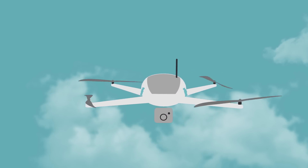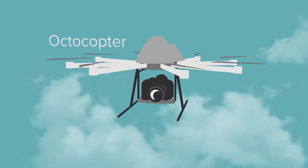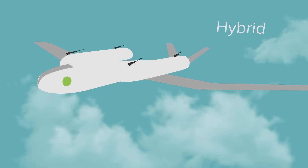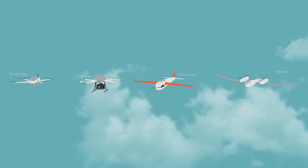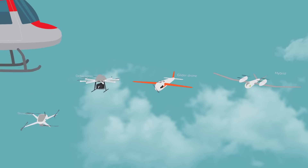Drones are basically flying robots which come in many shapes, such as quadcopters, octocopters, glider drones or in hybrid configurations. Each type has specific properties, but they are generally small and easy to fly, similar to drones used for professional photography. Naturally, they are much cheaper and easier to handle than planes and helicopters.